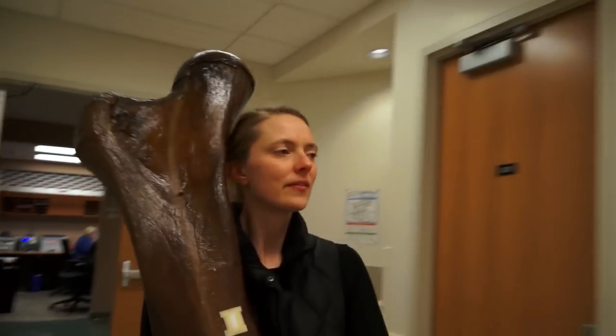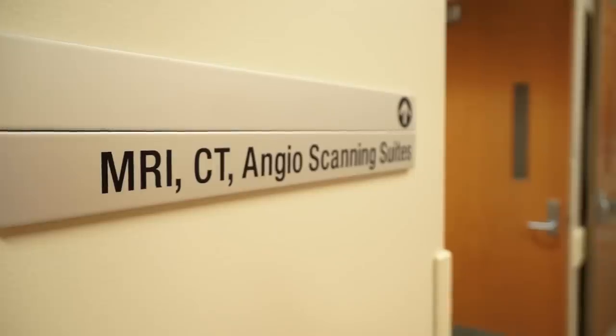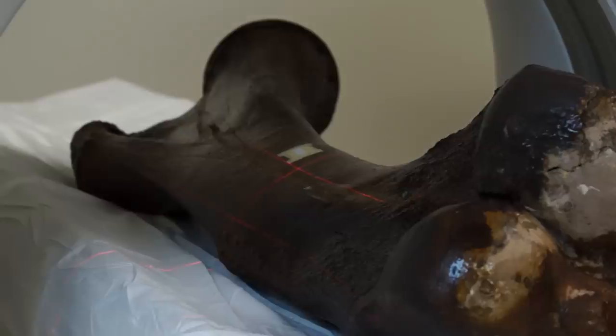This bone has been in our department for 116 years, and it's been on display for 99. There's been no opportunity before to really study what is inside — just to show it off on display, right?